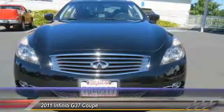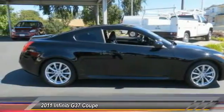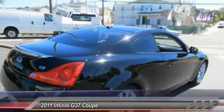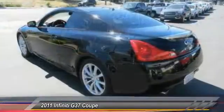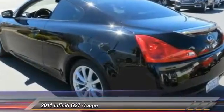This vehicle has less than 55,000 miles. Here are some of this vehicle's great options: power passenger seat, navigation system, traction control, dual airbags, leather-wrapped steering wheel, alloy wheels, power steering, air conditioning, four-wheel disc brakes, and AM/FM/CD/MP3 radio.